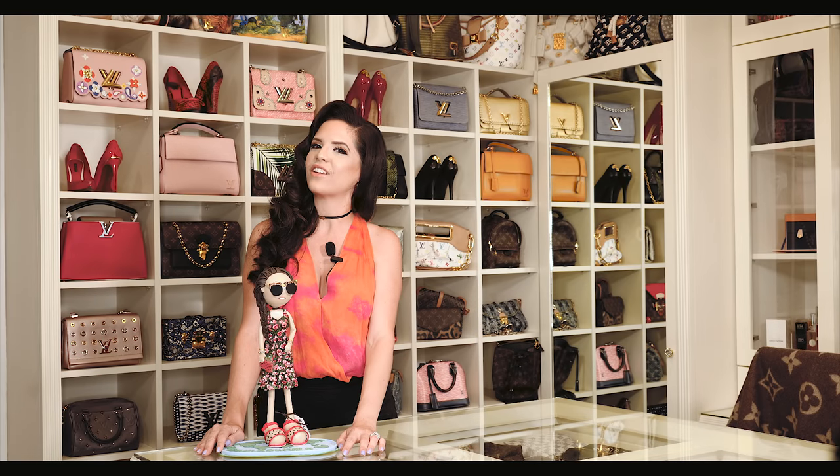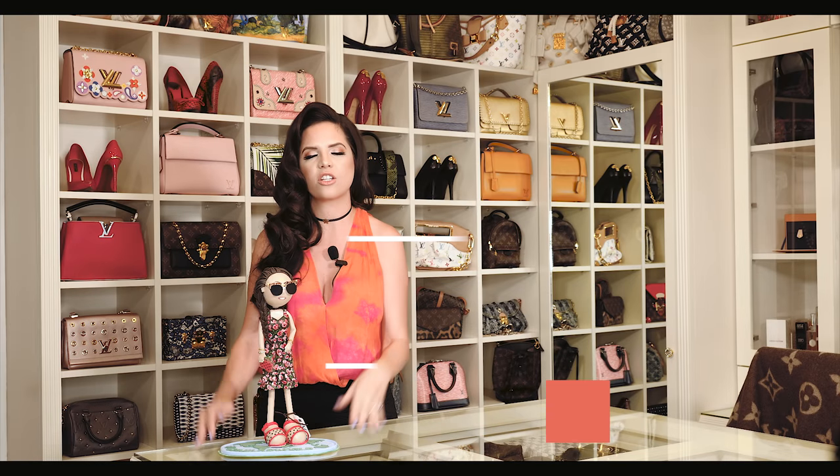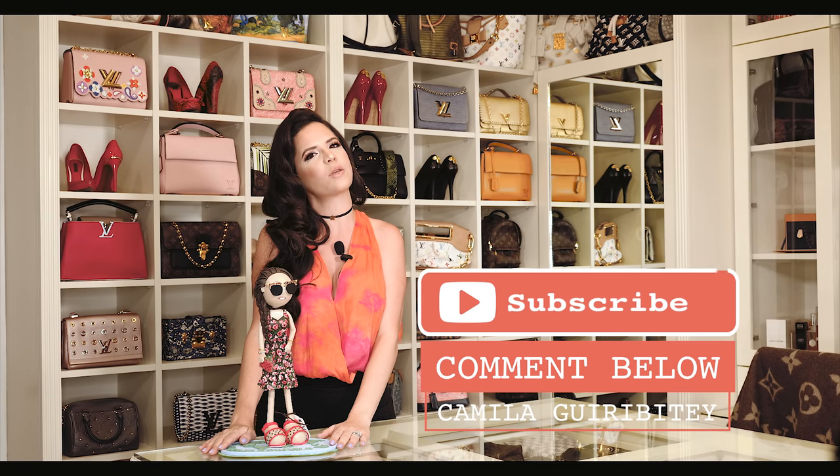Thank you for watching this video and if you liked it, please give me a thumbs up. If you have any suggestions, please leave them down in the comments and don't forget to subscribe.